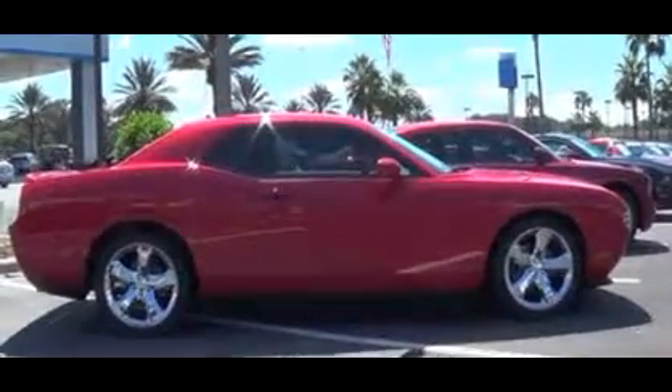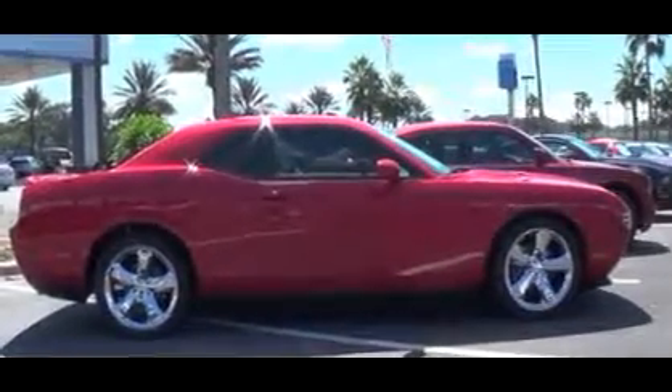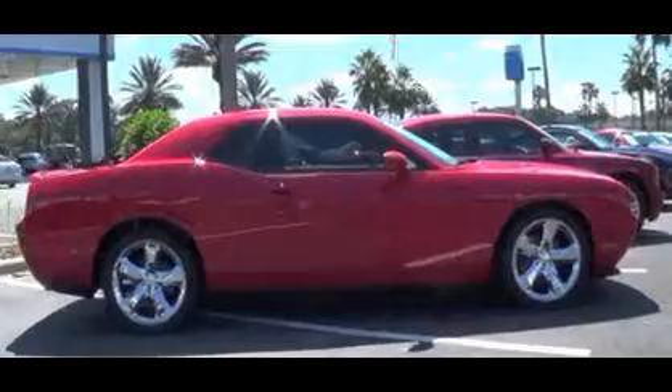Chrome classic wheels back from the 70s — Crager wheels — priced to sell. Please come on down and see us at Stingray Chevrolet. This is Jeff Lunar.